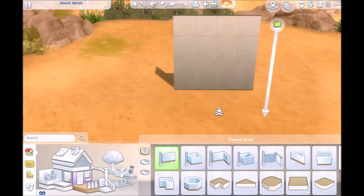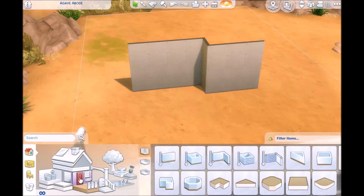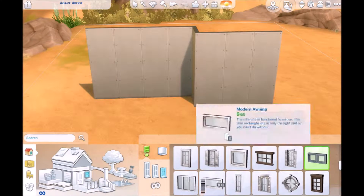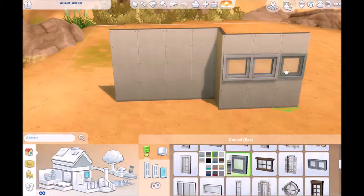Hello everyone, welcome to my channel or welcome back to my channel. My name is Tom's Mickey and today we are going to be building an orange dream bachelor pad. It doesn't necessarily have to be a bachelor pad when you download it — you can put whoever you want in the house — but I just like the name of it.